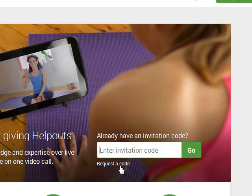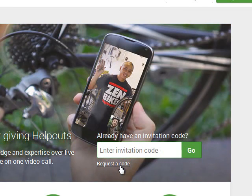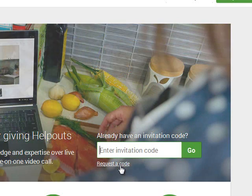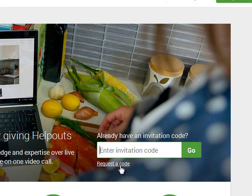Once you do that, it could take some time. When I first started, it took two to four months somewhere in that range between when I applied for my invitation code and when I actually got it. So I don't know how long it's going to take you to get approved.